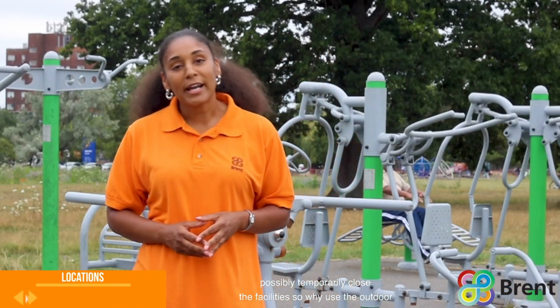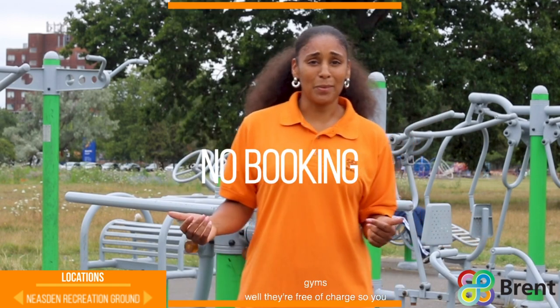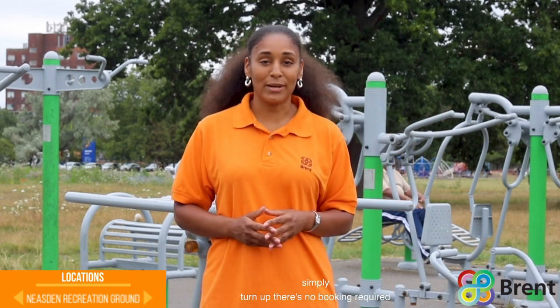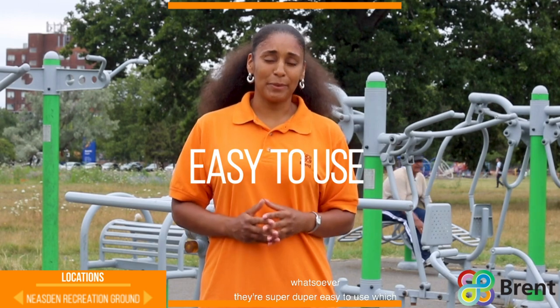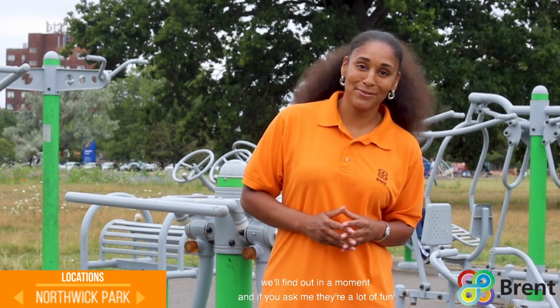So why use the outdoor gyms? Well, they're free of charge — you simply turn up, there's no booking required whatsoever. They're super easy to use, which you'll find out in a moment, and if you ask me they're a lot of fun.